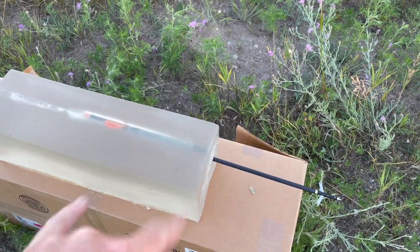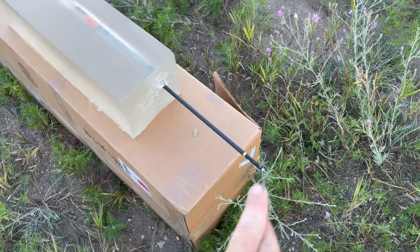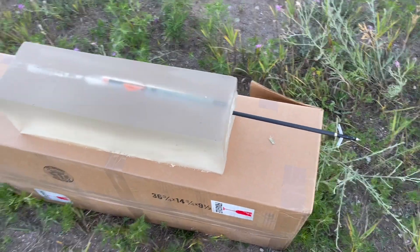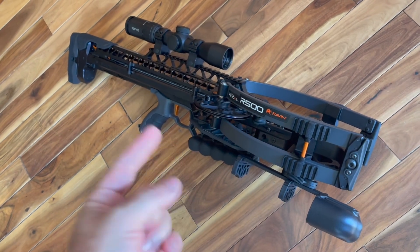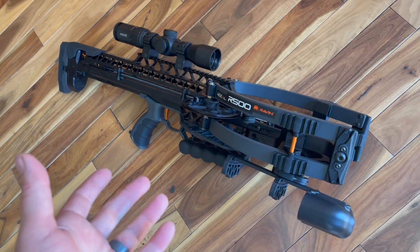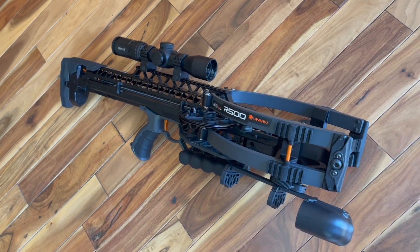This is a 400-grain bolt with a 100-grain Thorn broadhead — that's going to zip through most animals. So we've got all this kinetic energy with the R500 at 500 feet per second. Having all that energy — that's all we should be worried about, right?